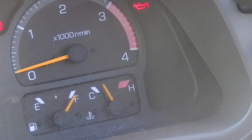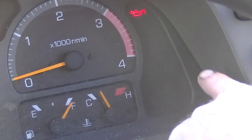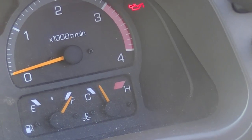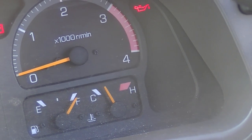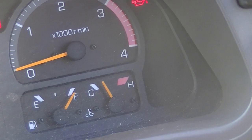Therefore, if you're driving one of our vehicles and an orange light comes on on the dash like this one here, it's recommended that within 50 kilometres you pull over and do what they call a forced burn.